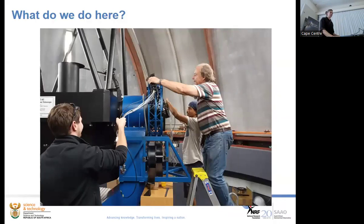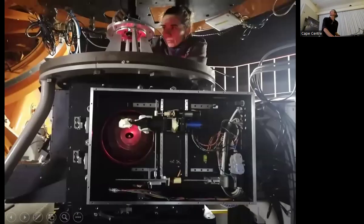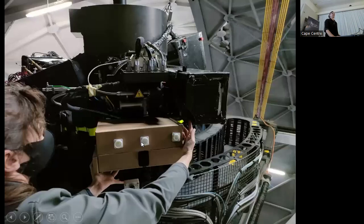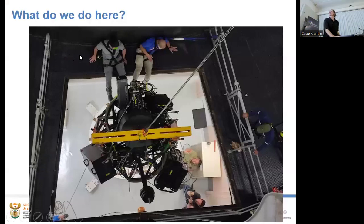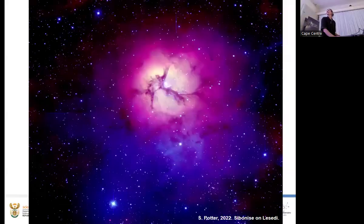Some candid shots of what we do: installing Sibonise, nuts-and-bolts wrangling, mounting instruments, laser alignments — toothpicks were involved in one precision solution. Sometimes we suspend 170-kilogram instruments from chains and hope for the best. That was a brave hand underneath. Cardboard engineering — sometimes that's what you've got to do. Also shown: the RSS instrument on SALT with precision adjusters as it's lowered through the floor.